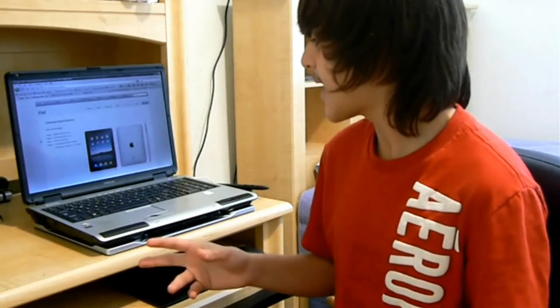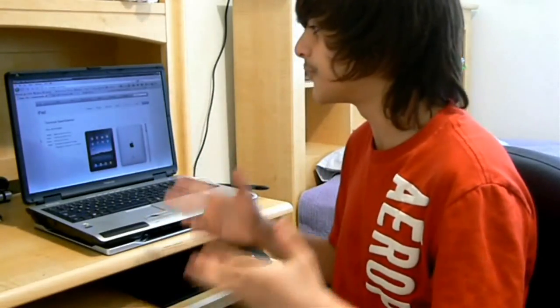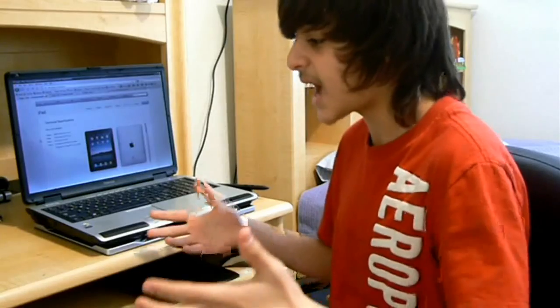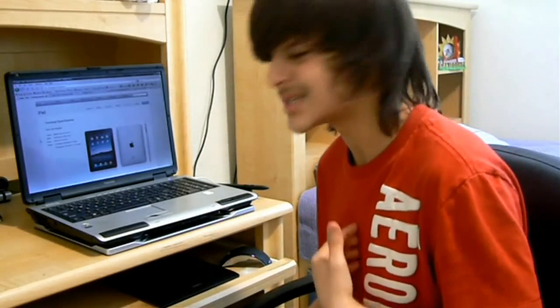In my opinion, the iPad wasn't as good as I thought it would be. I was expecting a tablet computer from Mac — just a tablet Mac computer. How awesome would that have been? Just have a tablet, maybe like this big, and have Mac OS X running on it. That would have been awesome. That's what I was expecting.